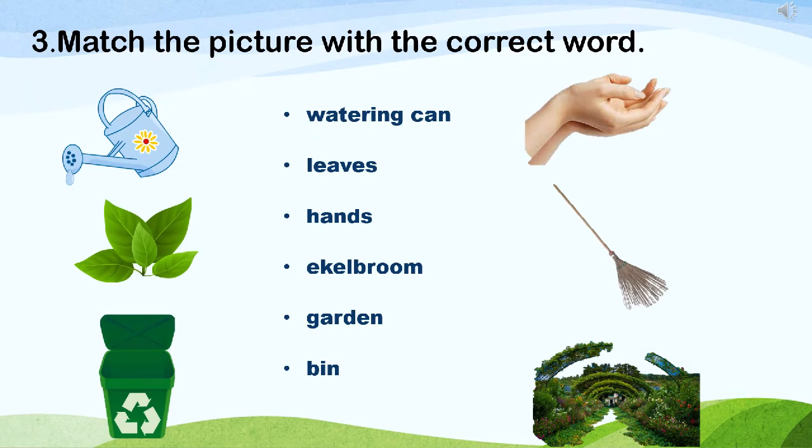Let's do some activities. The first activity: match the picture with the correct word. Dear children, look at these pictures and match the correct picture to the correct word. Watering can, leaves, hands, eagle broom, garden, bin.